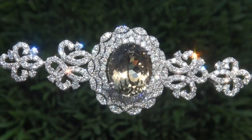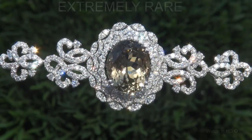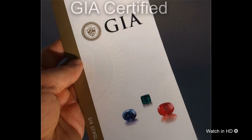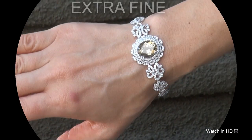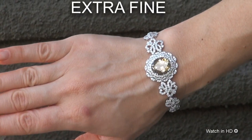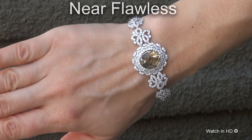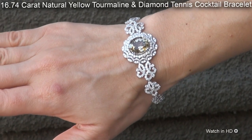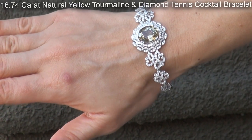Welcome to Certified Jewelry. Just in from our consignor is this extremely rare, investment grade, GIA certified, extra fine, unheated and untreated, near flawless, 16.74 carat natural yellow tourmaline and diamond tennis cocktail bracelet.